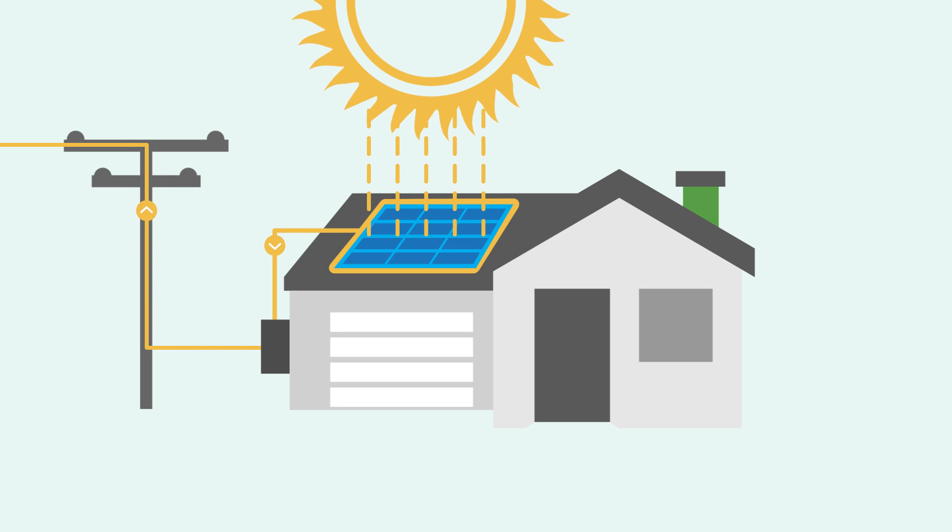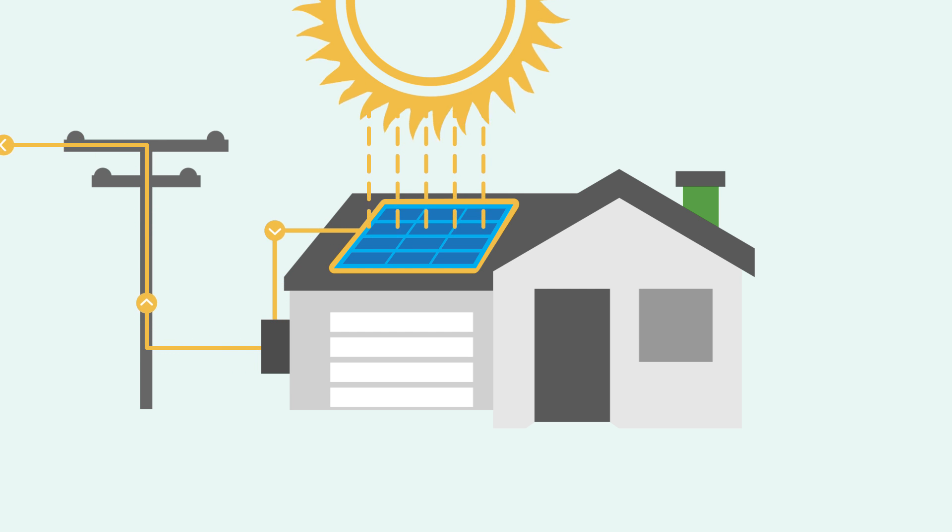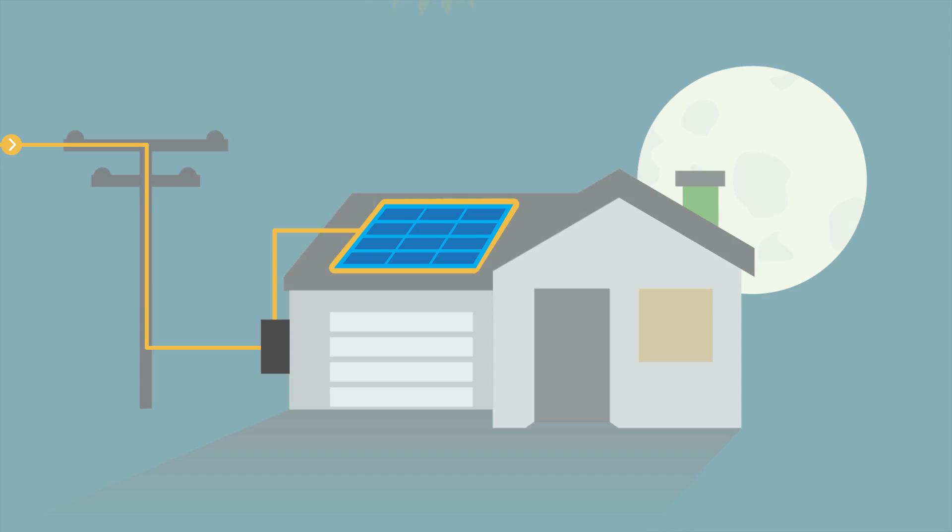Once you're enrolled in Net Energy Metering, or NEM, the excess energy you don't use goes back to the electric grid. When your solar energy system doesn't produce enough energy, you'll receive it from us.